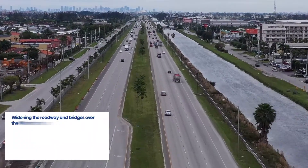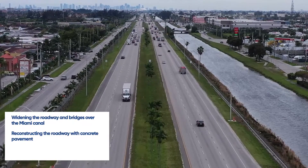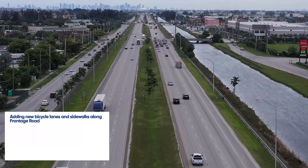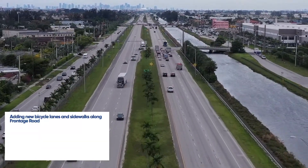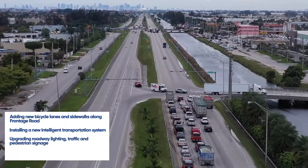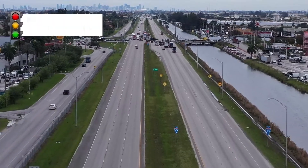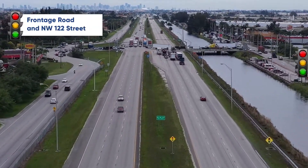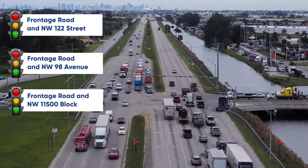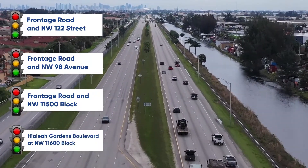Other improvements include widening the roadway and bridges over the Miami Canal, reconstructing the roadway with concrete pavement, installing new guard rail, medians, and shoulder concrete barrier walls, adding new bicycle lanes and sidewalks along Frontage Road, installing a new intelligent transportation system, upgrading roadway lighting, traffic and pedestrian signage, and installing new traffic signals at the intersections of Frontage Road and NW 122nd Street, Frontage Road and NW 98th Avenue, Frontage Road and NW 11500 block, and Hialeah Gardens Boulevard at NW 11600 block.